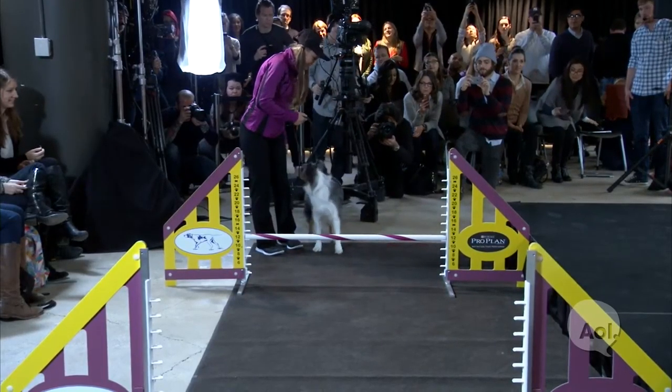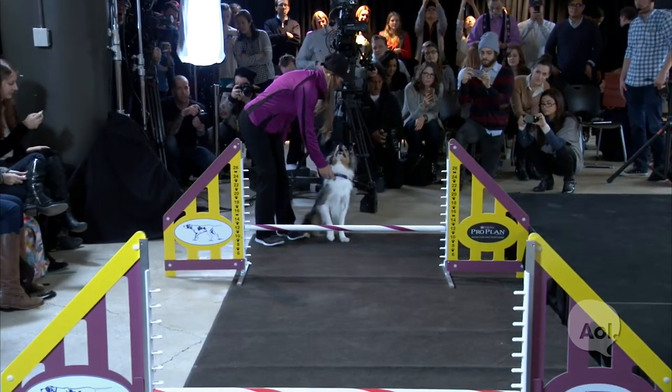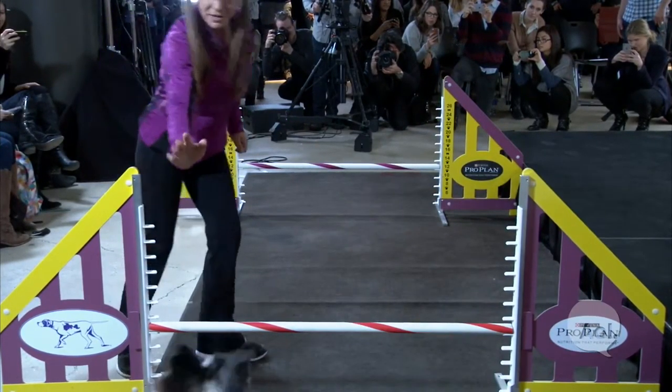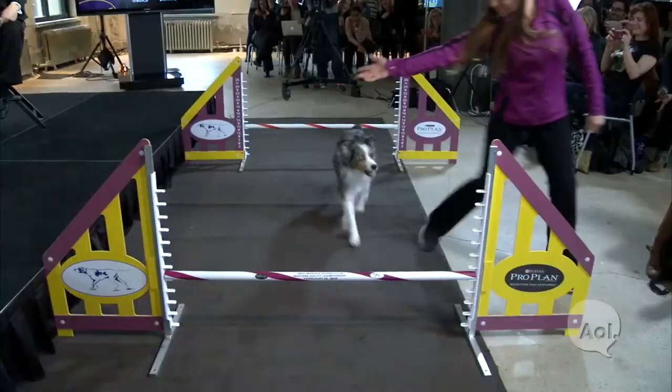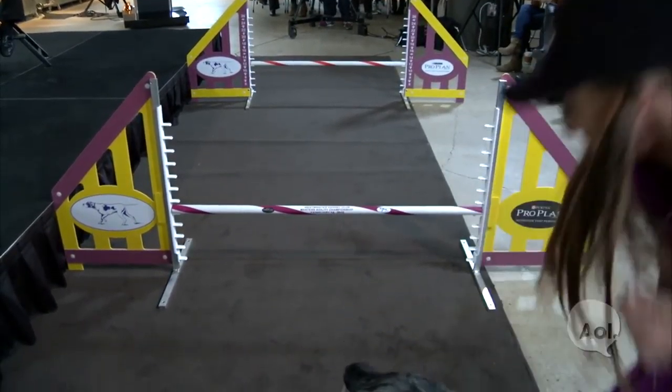Who do we have next? This is Sky with Debbie Merwin. Sky's an Aussie. We have 30-some Aussies entered — out of 330 dogs, a little more than 10% of the entry is Aussies. This is an activity that these dogs absolutely love. They can't wait to compete. They stand at that starting line and they can't wait to go.